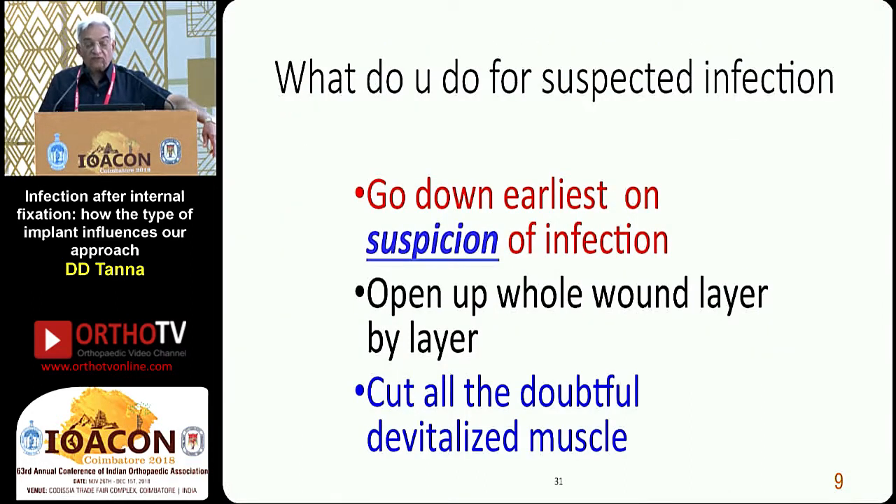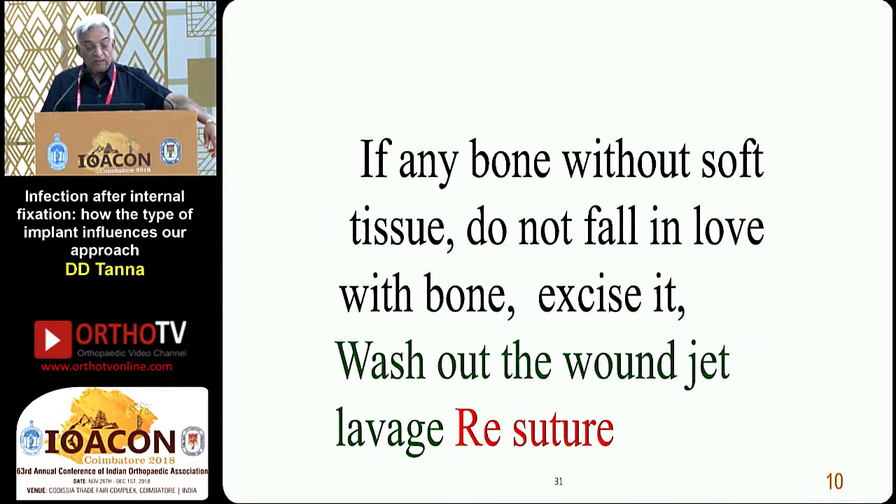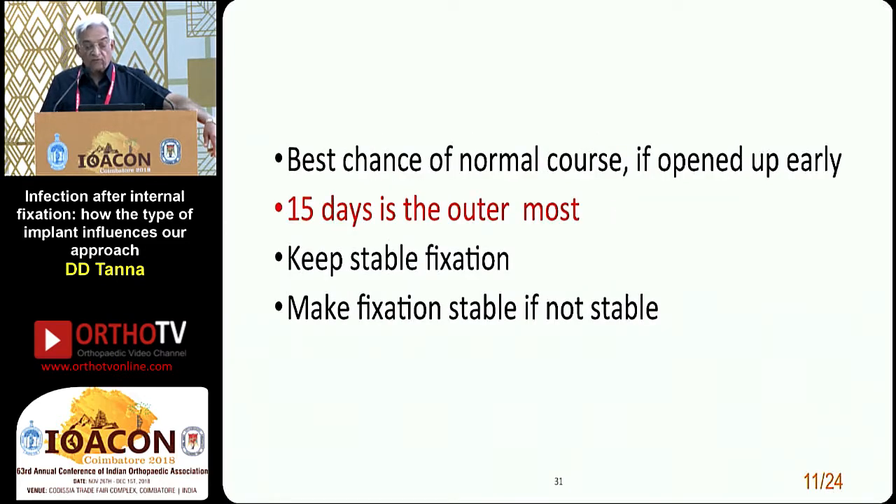For a suspected infection, if you feel pain is increasing, the only treatment is to explore. Go down earliest on suspicion of infection. Open up the whole wound layer by layer. Cut all doubtful, devitalized muscles. If there is bone without soft tissue, do not fall in love with the bone — excise it. Wash out the wound with jet lavage and re-suture. Best chance of a normal course is if opened early. 15 days is the outermost limit. Keep stable fixation, and make the fixation stable if it is not.